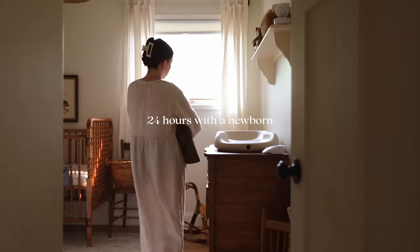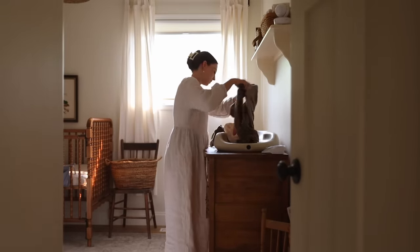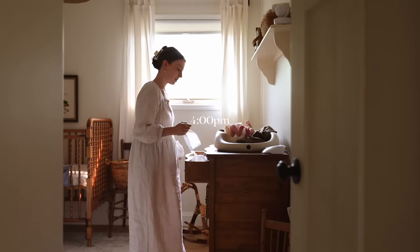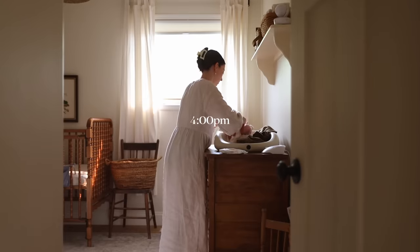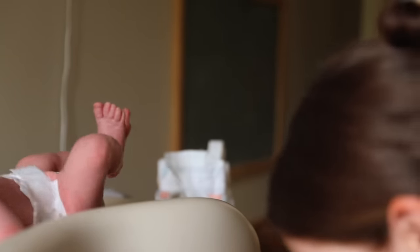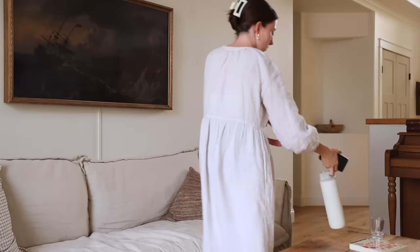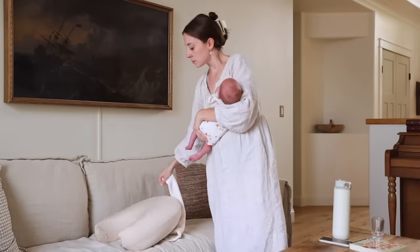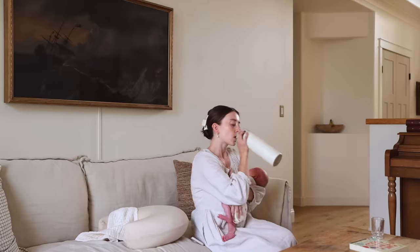Hello everybody, welcome back to my channel. My name is Delilah. I'm going to walk you through what 24 hours with a newborn looks like for us. We don't have a solid routine — I'd call it more of a rhythm — because we're not on a strict time schedule, but there are certain things that happen around certain times of the day. It's around 4 p.m. when I started filming, and what you just saw is me sticking a wipe down my shirt — a trick I learned from my friend Sarah. My body heat warms up the wipe so it's not quite so shocking on their little baby bums. We're starting this video off with a diaper change and a feed.